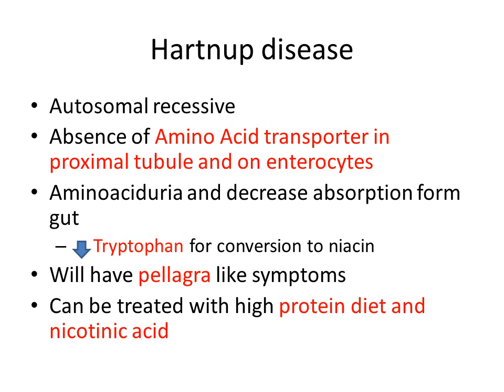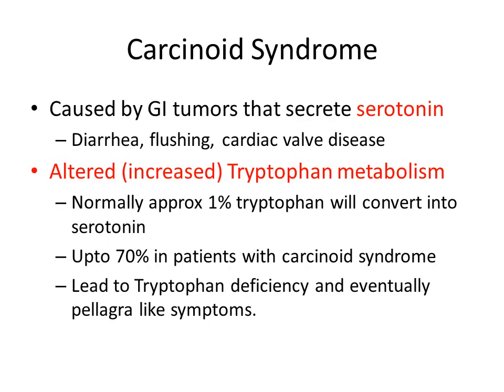Hartnup disease can be treated with a high-protein diet and nicotinic acid. Carcinoid syndrome is caused by GI tumors that secrete serotonin, presenting with diarrhea, flushing, and cardiac valve disease, and is associated with increased tryptophan metabolism. In normal individuals, approximately 1% of tryptophan converts to serotonin, but in carcinoid syndrome, up to 70% of tryptophan converts to serotonin. This leads to tryptophan deficiency and eventually pellagra-like symptoms, because tryptophan is needed for niacin synthesis.